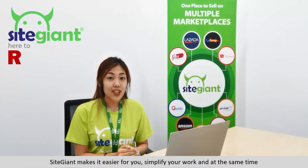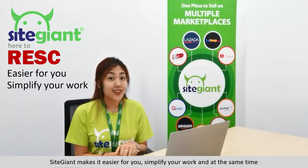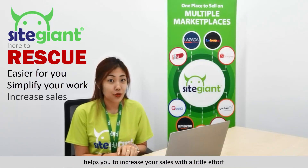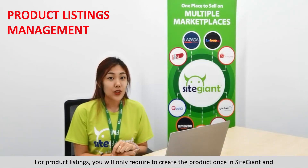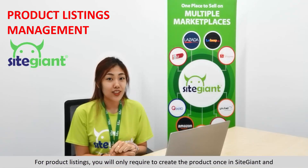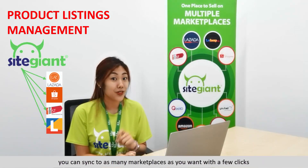This is why SiteGiant is here to the rescue. SiteGiant makes it easier for you, simplifies your work, and at the same time helps you increase your sales with little effort. For product listing, you only need to create the product once in SiteGiant and you can sync to as many marketplaces as you want with a few clicks.